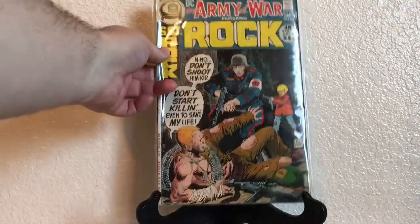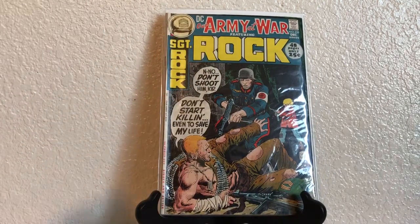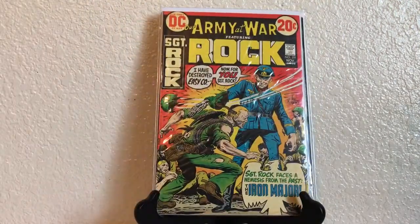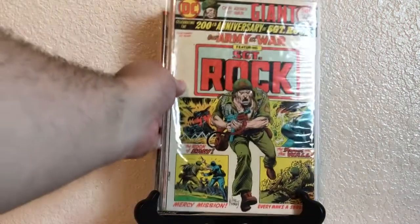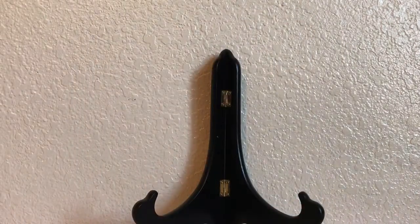Then we have DC Our Army at War featuring Sergeant Rock before he got his own series — 239 and 251, which is Joe Kubert. And this is the 200th anniversary issue of Sergeant Rock, number 280 — another great Joe Kubert cover.